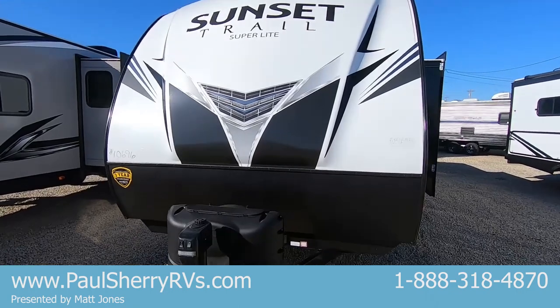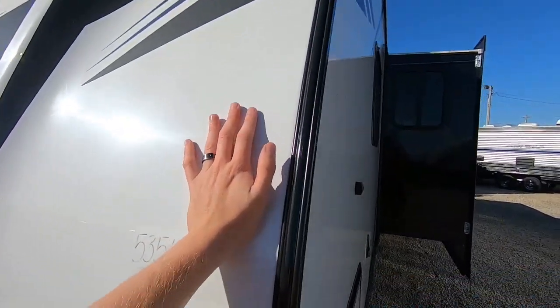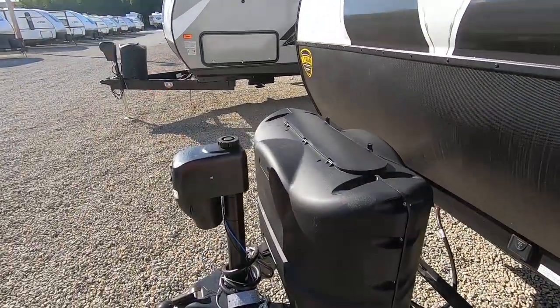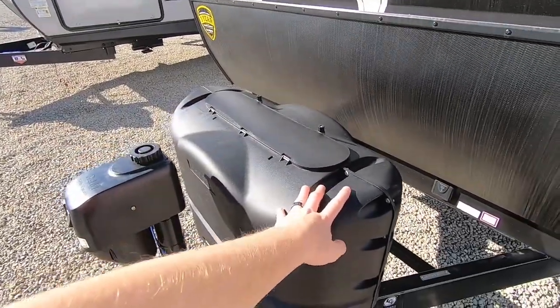We'll start at the front of this unit. It's a nice solid fiberglass cap — this is a fiberglass coach with aluminum framing. It's got a power tongue jack and two 20-pound propane tanks on the front here.